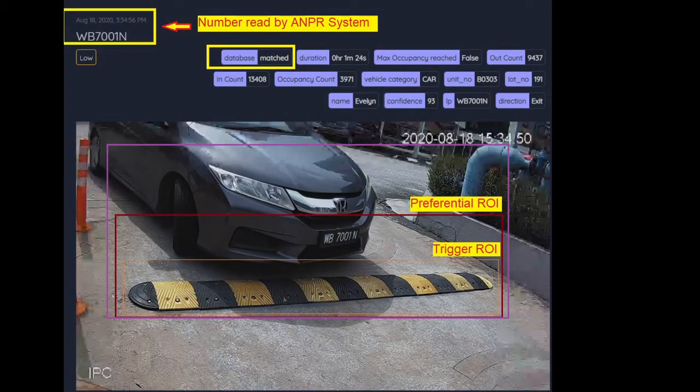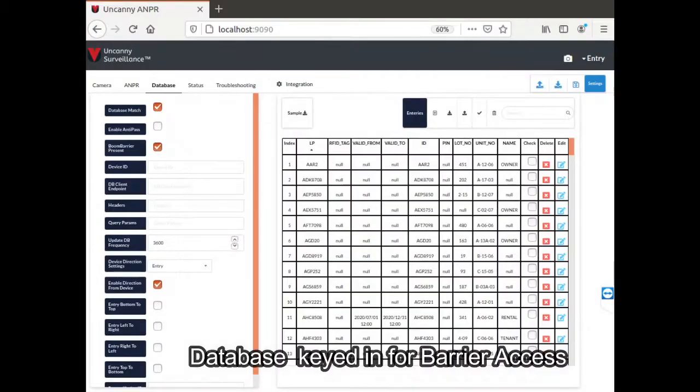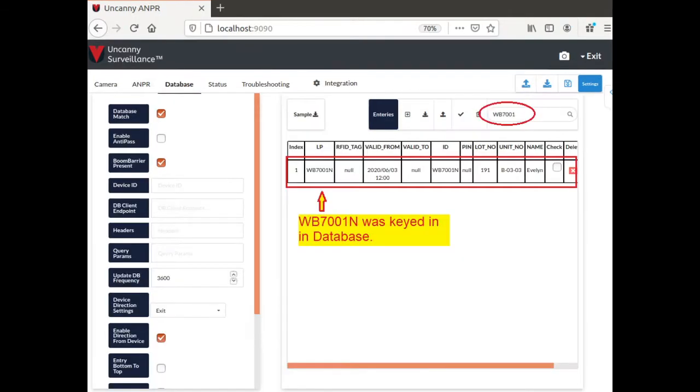The ANPR system reads the number plate as WB7001N. This plate number has been keyed into the database for barrier access control. WB7001N is confirmed as an entry in the database.